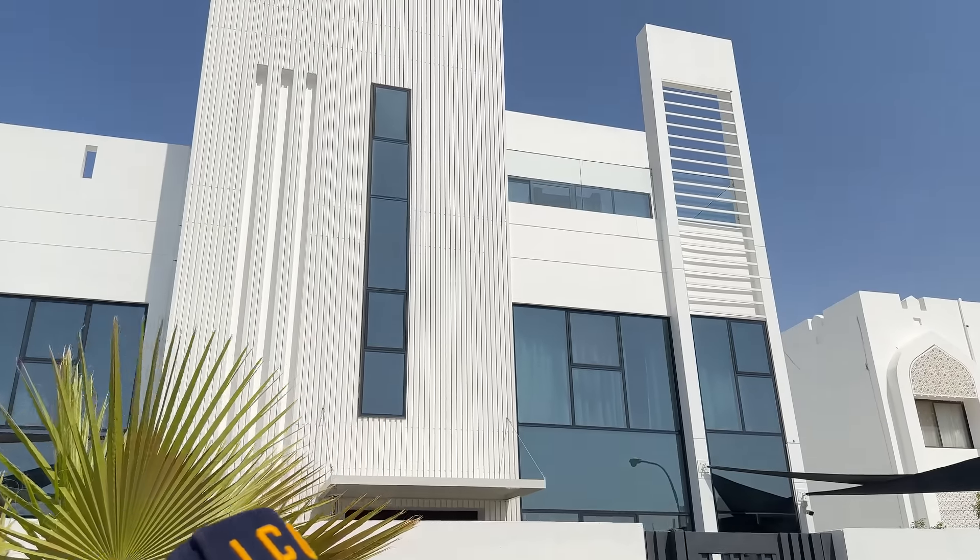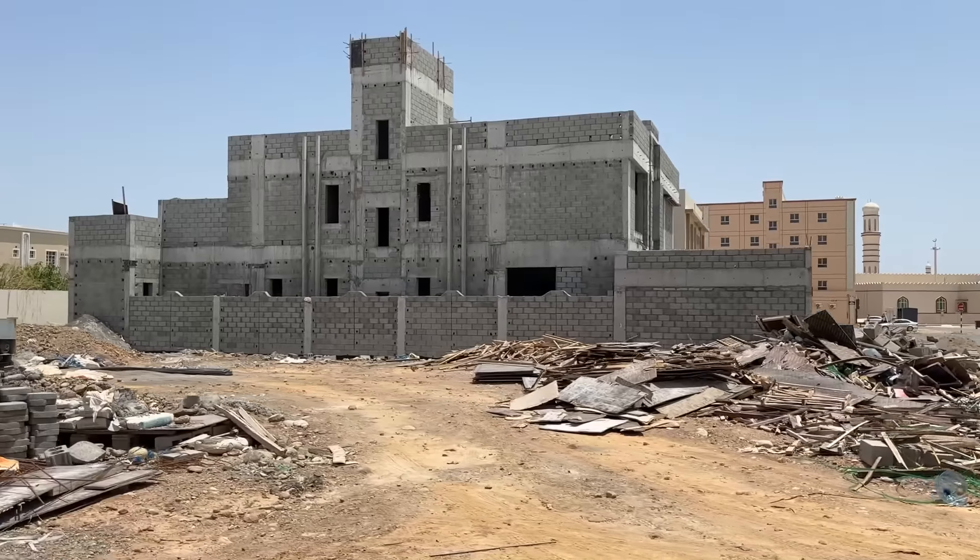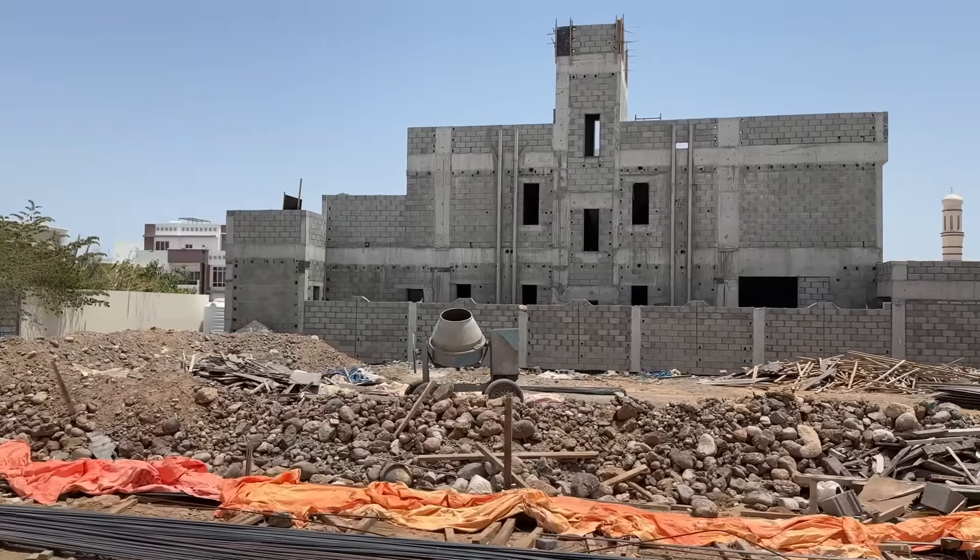There are two completely different sides of Muscat city that you haven't seen yet. Today I'm going to show you one of the most expensive neighborhoods compared to one of the cheapest neighborhoods, giving you a real insight of what Muscat city is actually like — with all its beauty and with all its flaws.